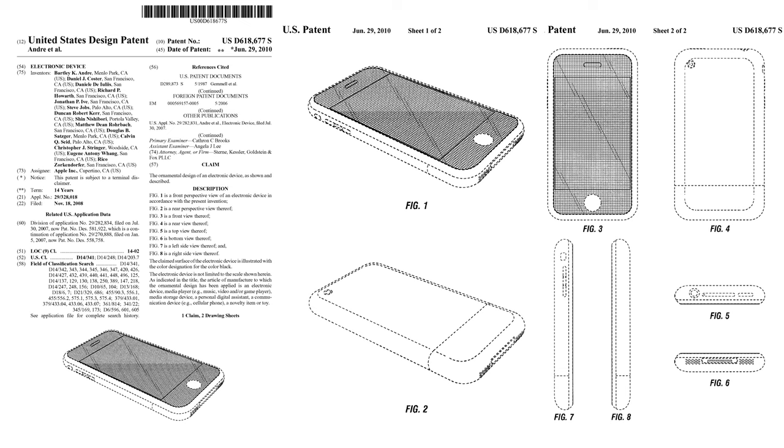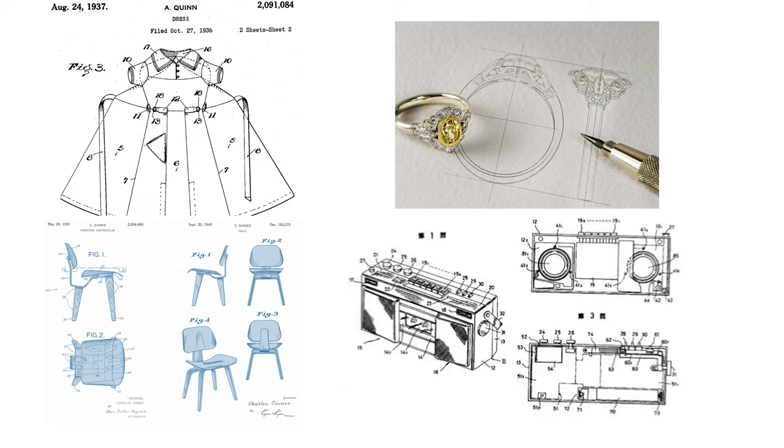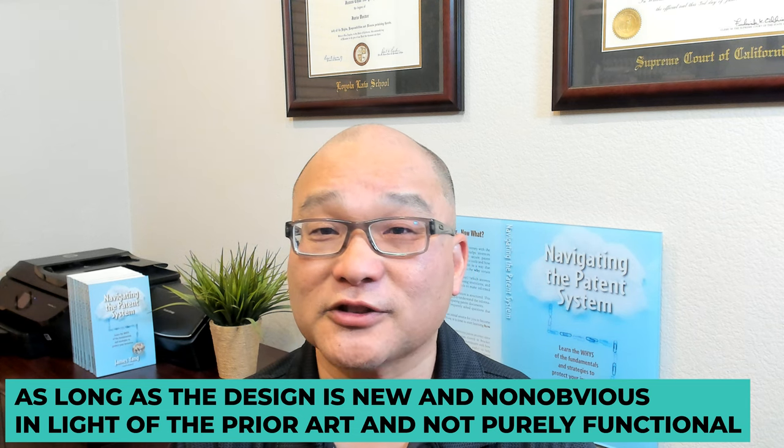Design patents allow inventors to reap the benefits of their hard work and creativity. They can cover a wide range of items, from clothing and jewelry to furniture and household goods — as long as the design is new and non-obvious in light of the prior art, and not purely functional.